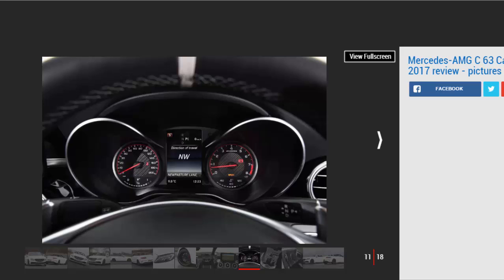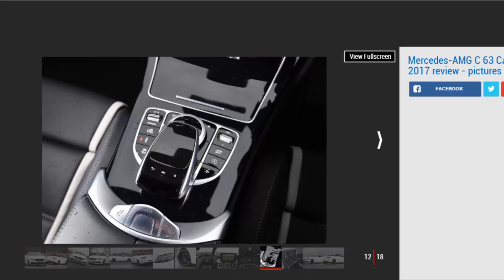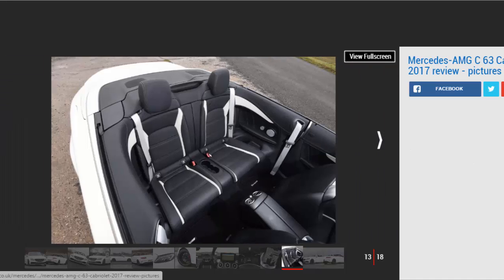Let's not misinterpret these quirky character traits as failings though. On the right road, in the right conditions, the C63 S is an absolute riot. The extra 125 kg that Mercedes has added to strengthen the Cabrio's chassis is barely detectable, while the steering offers pinpoint accuracy and plenty of feel.